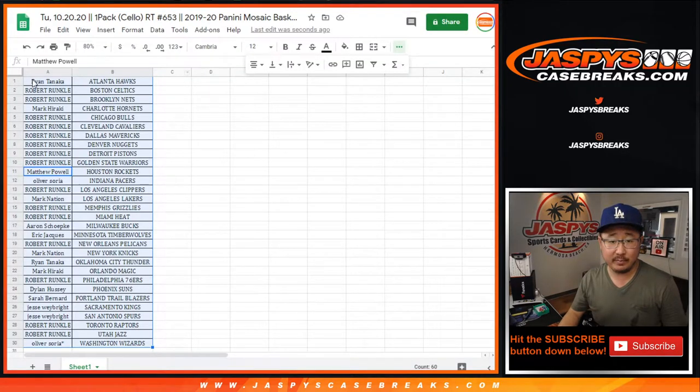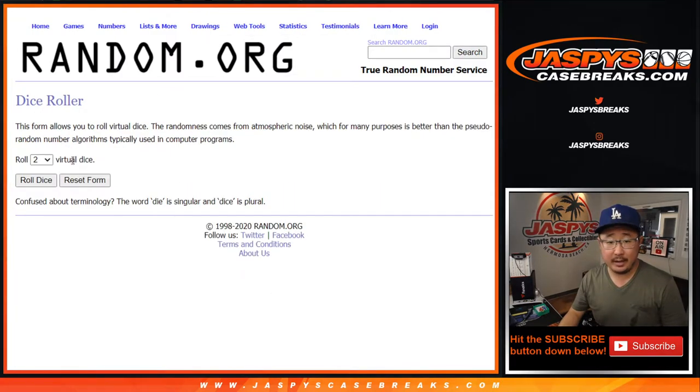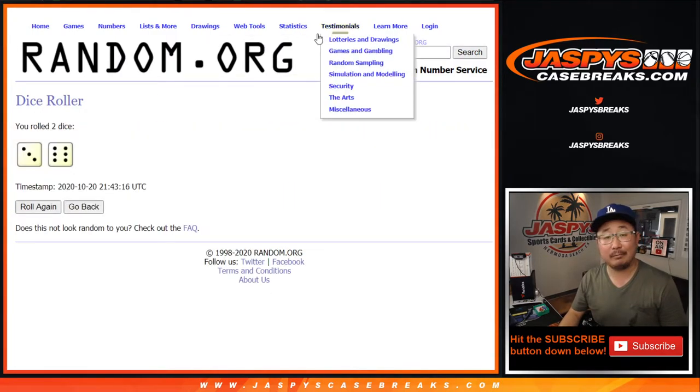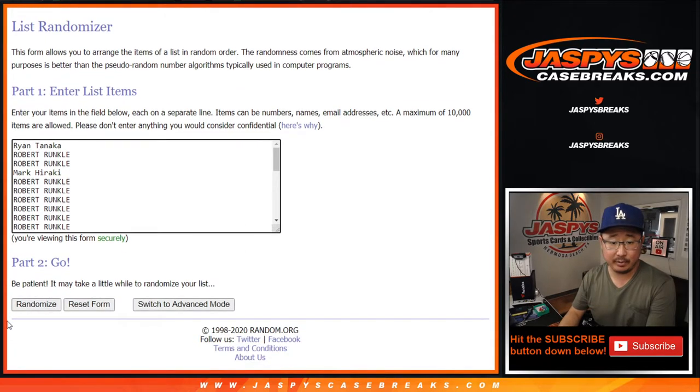So let's re-randomize everybody's names. There we go, put that in there. And the top half of this break, after nine times, you're going to be in the obsidian break coming up in a separate video right after this. Nine times — three and six.